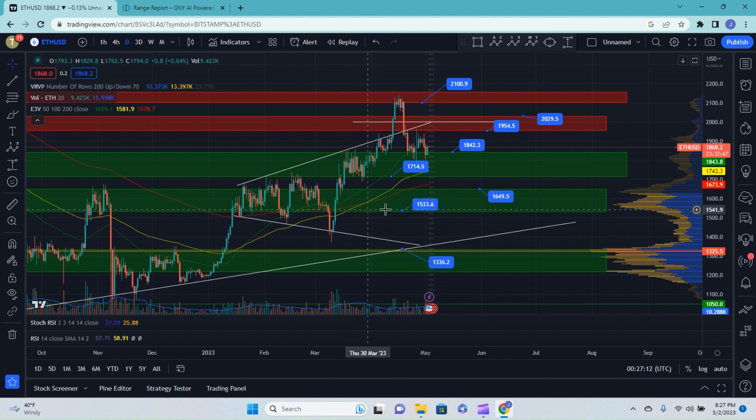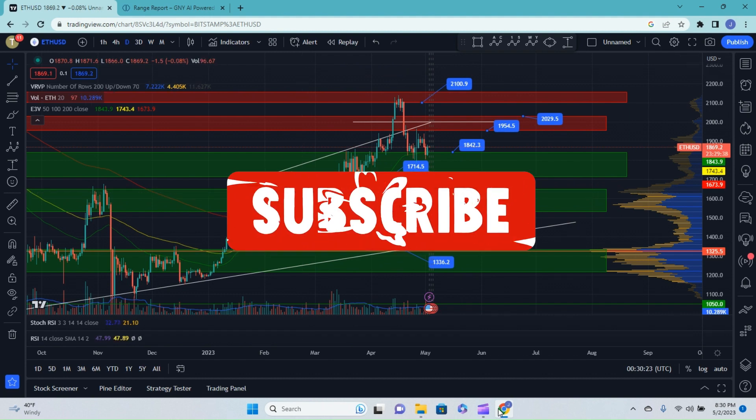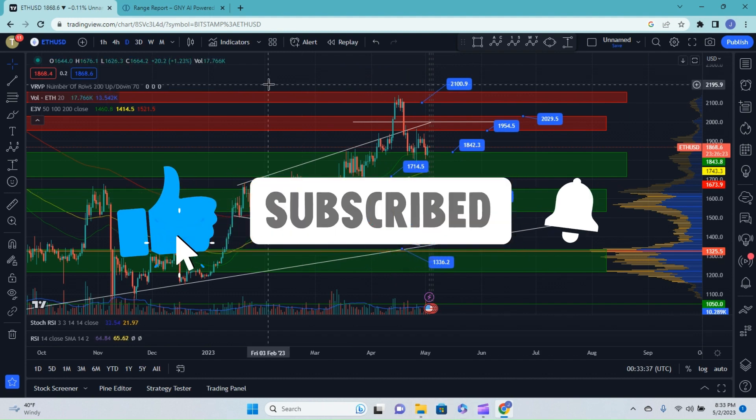Just because we are putting in a lower low in this area doesn't necessarily negate the fact that we're in an overall bullish trend. I wouldn't anticipate a change of character unless we lost this level of support starting at 1650. Once we jumped back into this zone, that's where I would start considering a change of character to an overall bearish outlook.